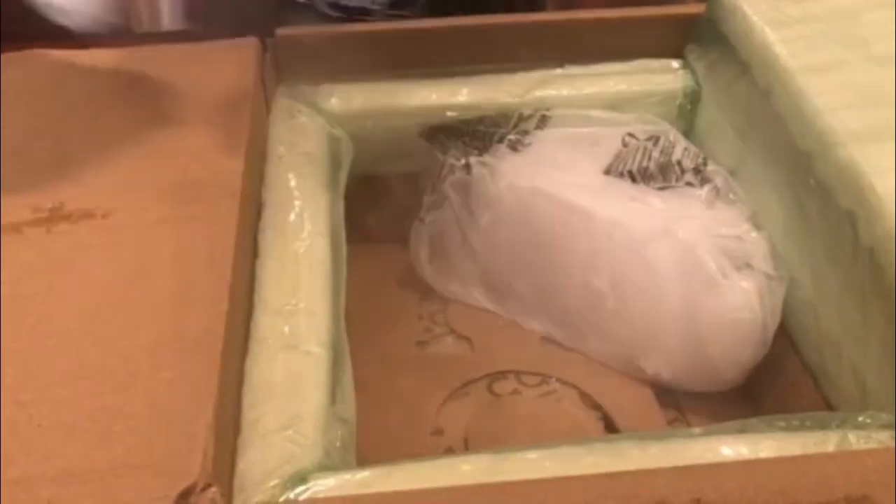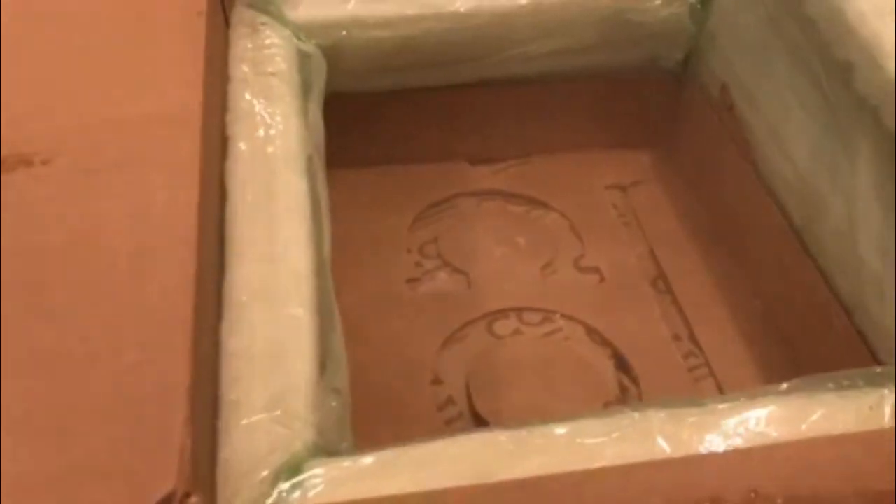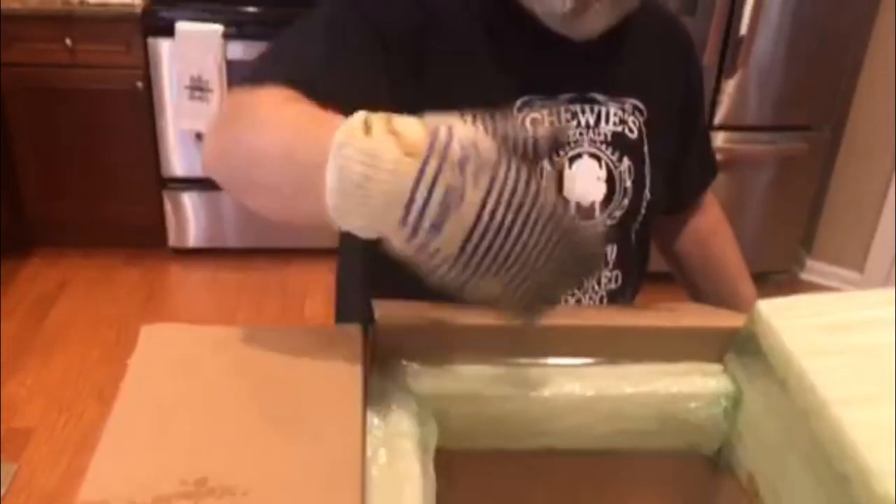Dry ice! Look at that thing smoking — heavy piece of dry ice. There's much more dry ice in here. Look at that smoke, it's like we're in the fog, guys, we're in the fog! All right, let's see what we got here — I'm afraid to touch this.